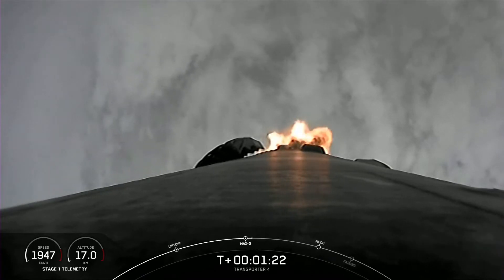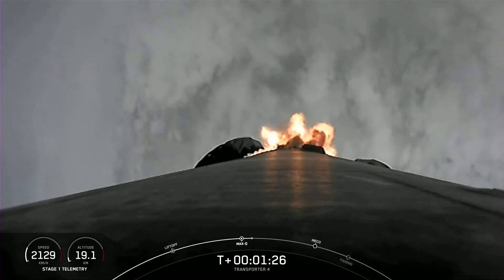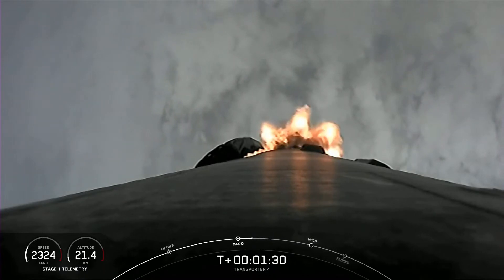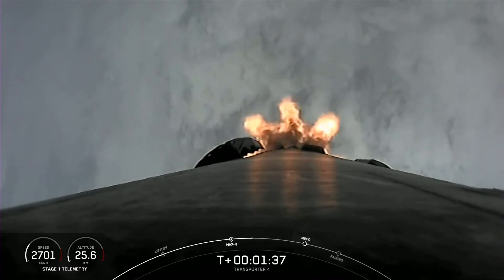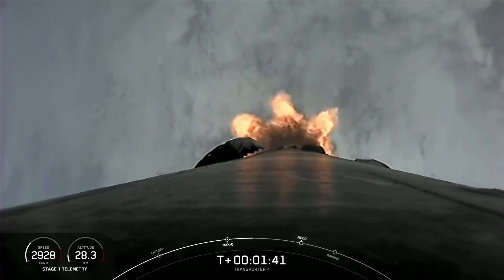Beautiful view of the clouds in the background there. In just about a minute, we will have three events coming up in pretty quick succession. There's MECO, which is main engine cutoff; stage separation, which is when the first and second stages separate; and SES-1, where that single MVAC engine on the second stage will ignite.